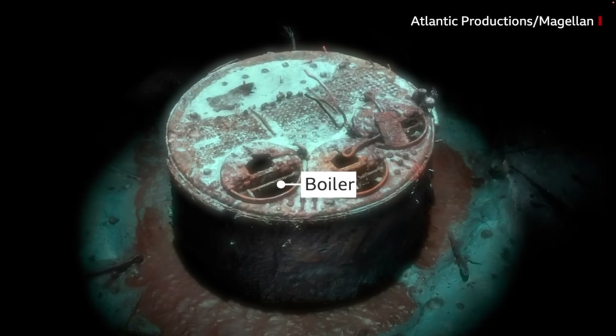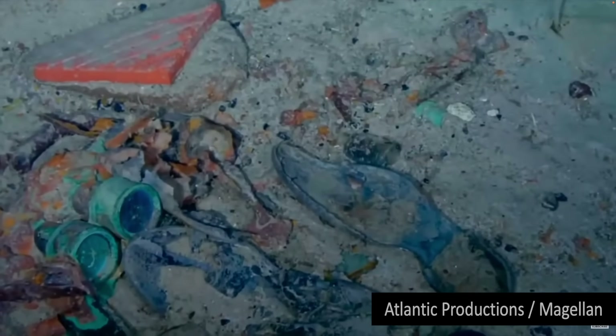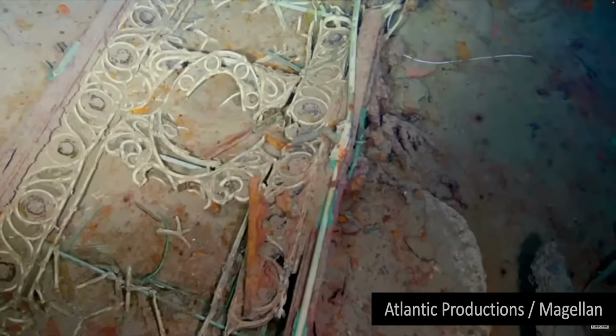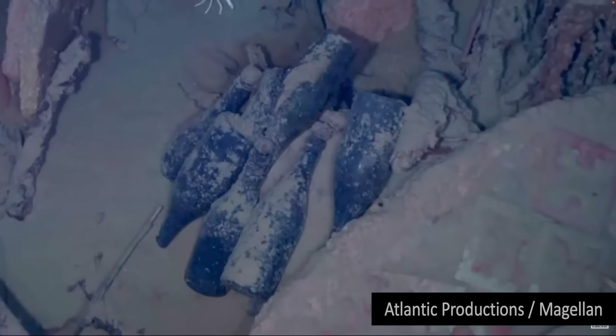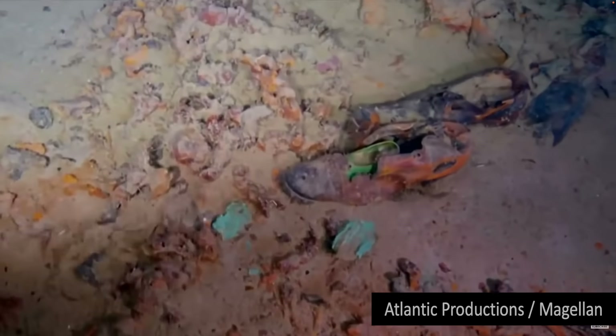A huge debris field surrounds the broken vessel. Items are scattered, including ornate metalwork from the ship and unopened champagne bottles. There are also personal possessions, including dozens of shoes resting on the sediment.